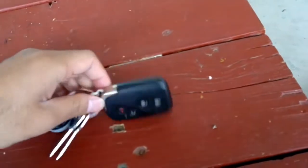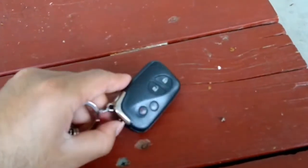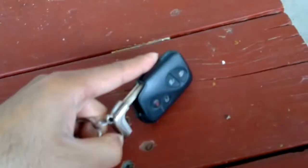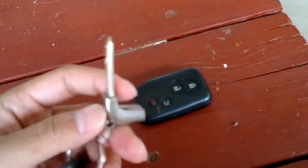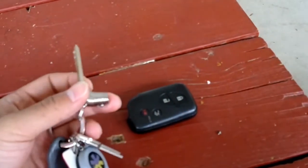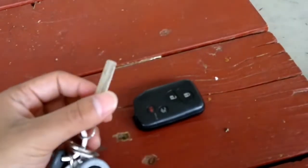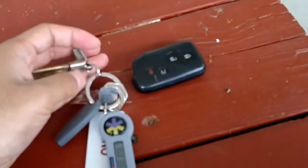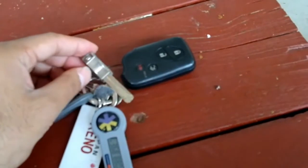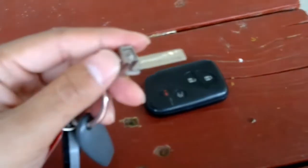There's an interesting part right here — you can get another key out of this key. This key can actually lock your glove compartment. There's a little hole next to the IS 250 badge where you can insert the key.